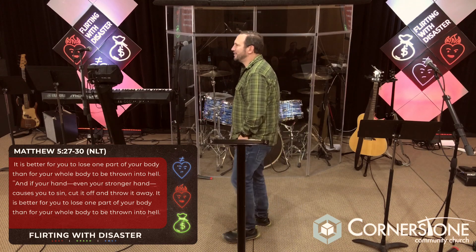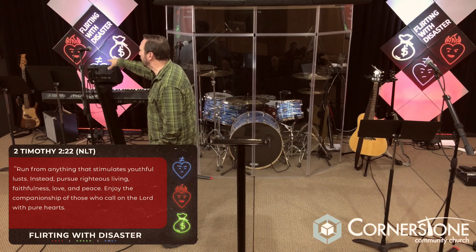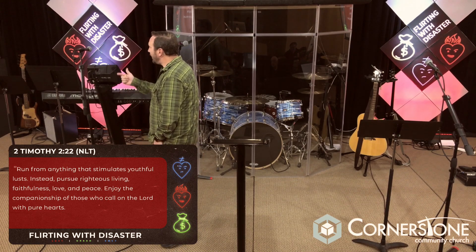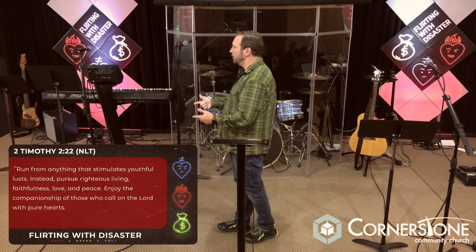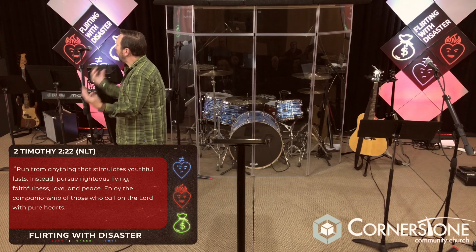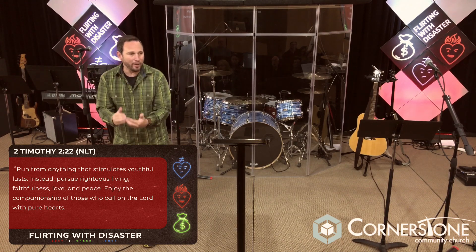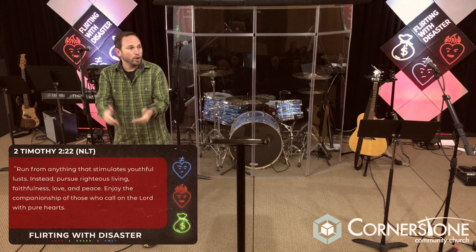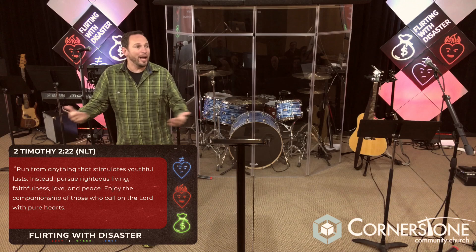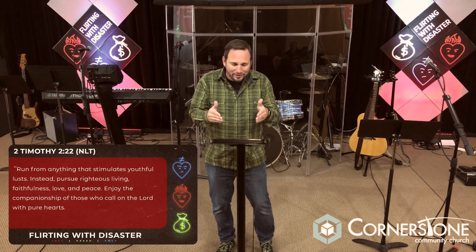Paul in 2 Timothy says you don't just turn away — you run from anything that stimulates youthful lust. Instead, pursue righteous living, pursue faithfulness, love and peace, and enjoy the companionship of those who call on the Lord with pure hearts. In other words, surround yourself with something better — surround yourself with people who are holy and encouraging and who will help you in your struggle with temptation. Focus on things that are holy, righteous, faithful, loving, and peaceful.